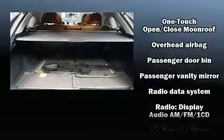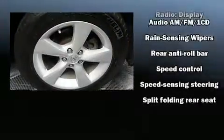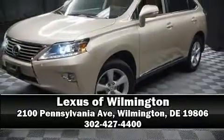It also arrives with a Carfax history report indicating just one previous owner. Our sales reps are knowledgeable and professional. Please don't hesitate to give us a call.